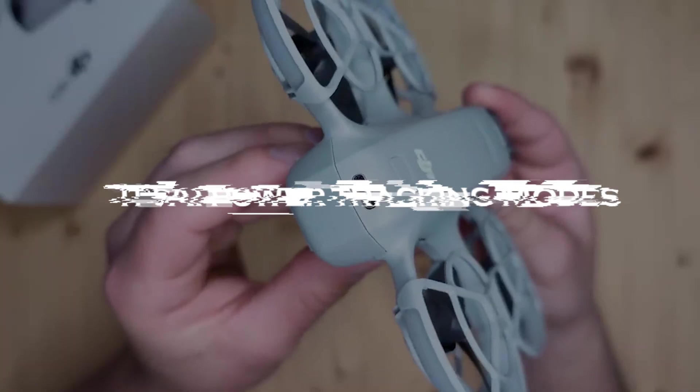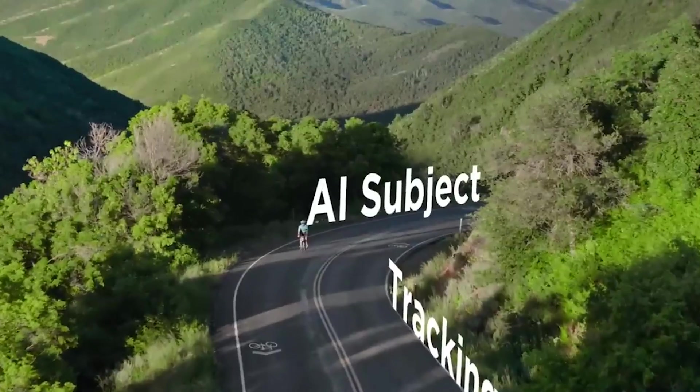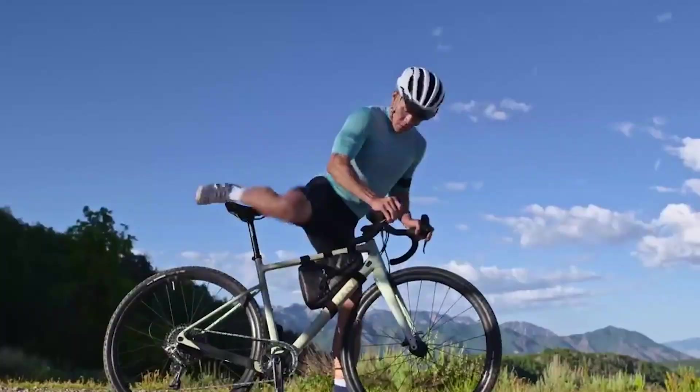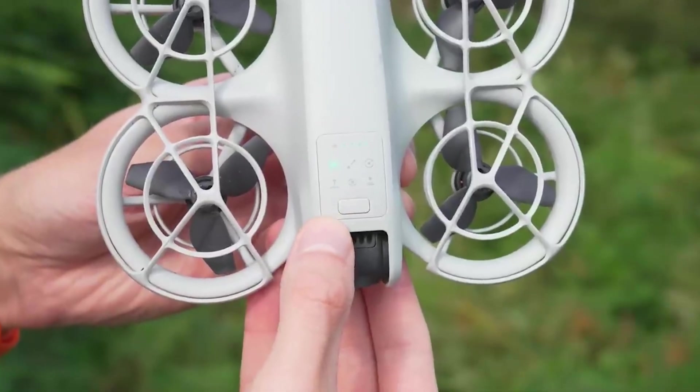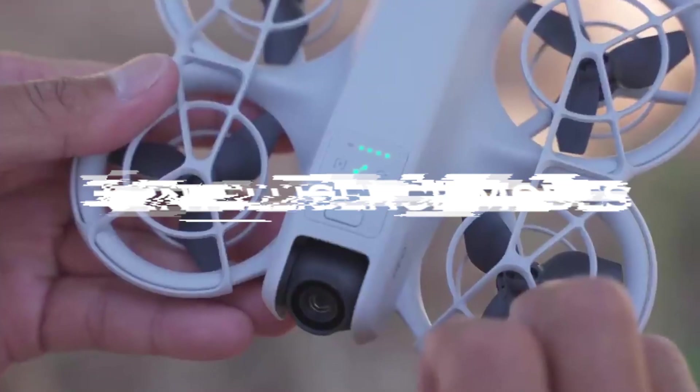It's a great entry-level drone for anyone looking to dip their toes into aerial photography without feeling intimidated. The NEO's AI-powered tracking modes make it easy to get professional-quality shots, even if you're new to drones. It has six intelligent flight modes.